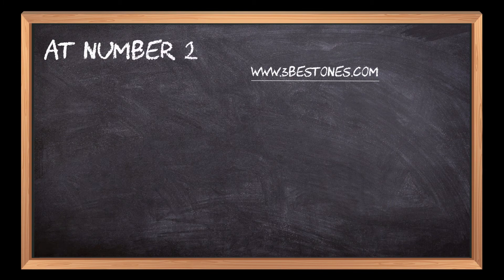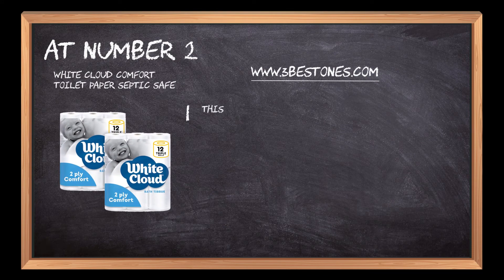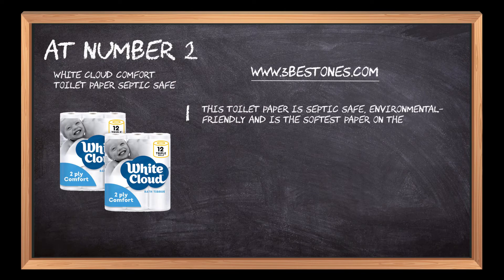At number 2: White Cloud Comfort Toilet Paper. This toilet paper is septic-safe, environmental-friendly, and is the softest paper on the market.